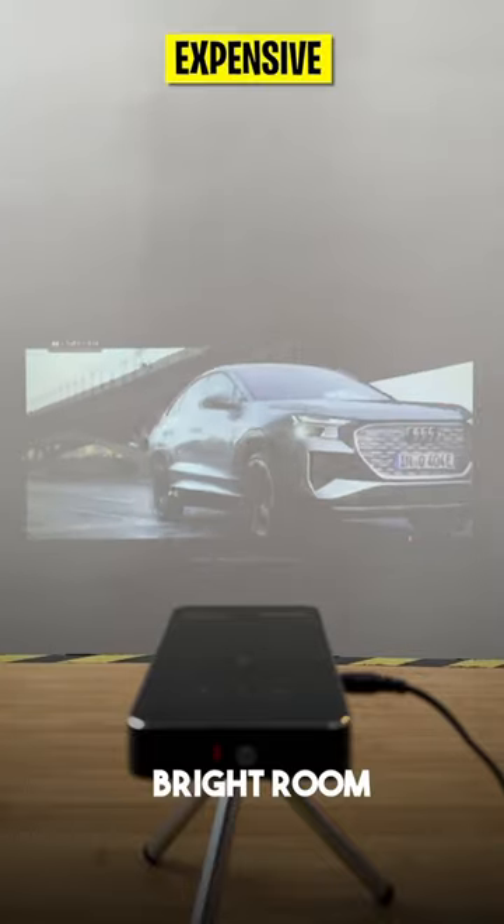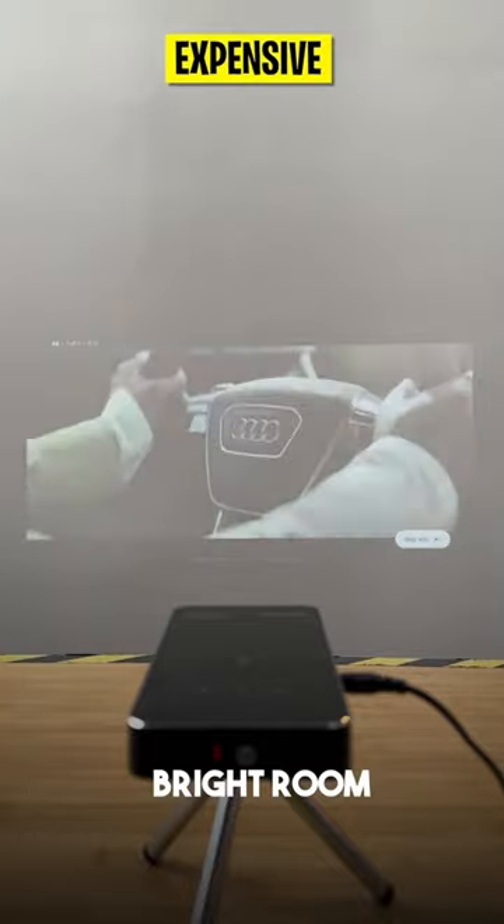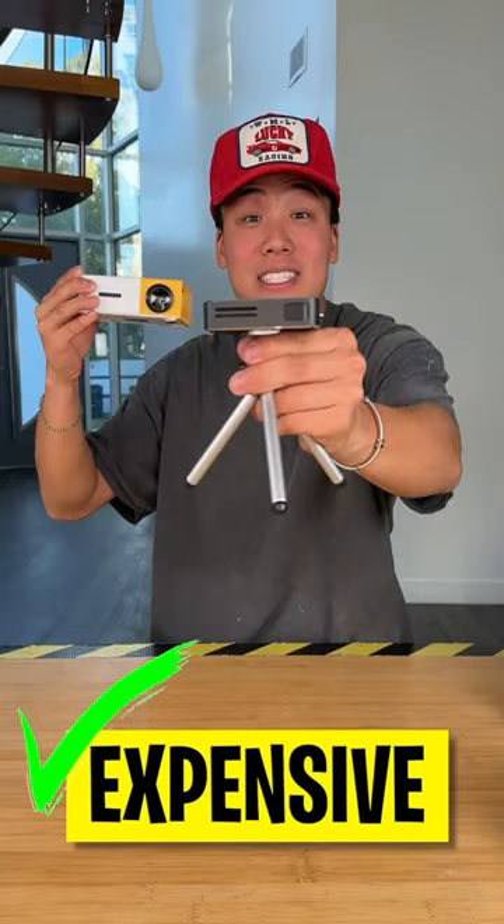The speakers I would say are decent. So overall, personally I would definitely go with the expensive option. An expensive win!